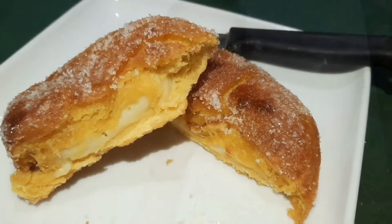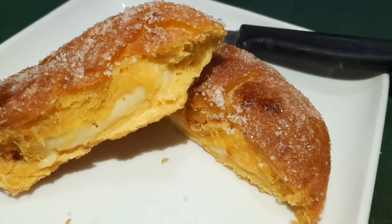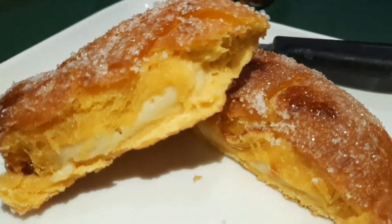OMG guys, look at this cheese! Wow! It's so yummy! Look at the cheese — talagang nag-melt siya! And so madami!